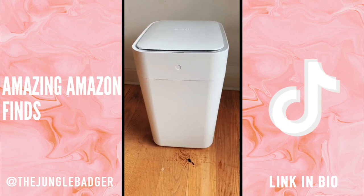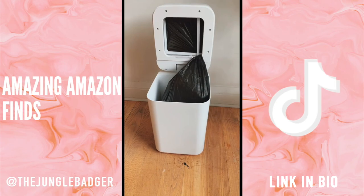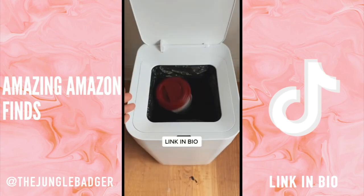If you always find your trash overflowing, this is the best trash can you could buy. It has built-in sensors that detect when the bin is full, and it then compresses the rubbish before sealing the bag and lifting it up for you to take out. Once the old bag is removed it then lines the trash with a new one so it's ready for you to use straight away.